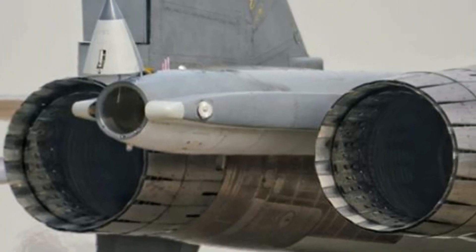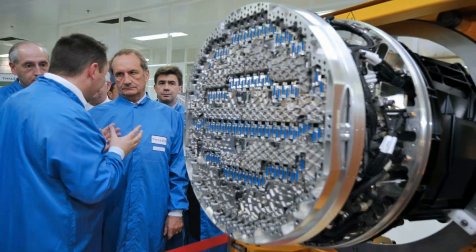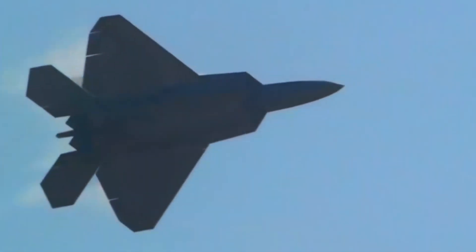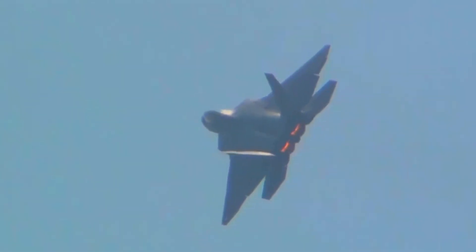These are now being fitted with new thrust vectoring nozzles, a technology Chinese engineers have spent two decades trying to master, which the country first unveiled at the 2018 Zhuhai Airshow. The US Raptor uses the technology, which controls the direction of engine thrust, allowing the jet to perform sudden maneuvers that earlier generations of aircraft cannot.